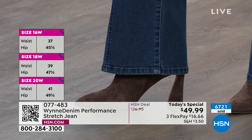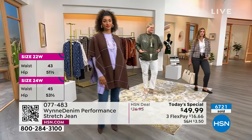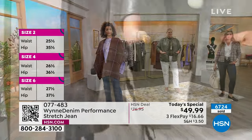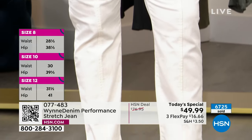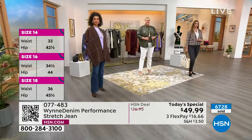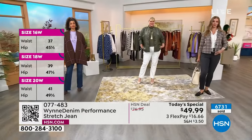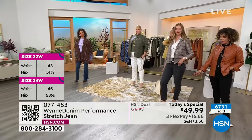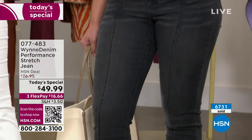Brooke is wearing the flare in that beautiful mid-wash in the size 6 in the tall — looks great. Jamie right there in the middle is wearing the off-white in the size 18, and that's in her true size. And then Dagmara has it on in what we're calling that wash black — she's in her true size in the size 6 tall, which looks really, really great.